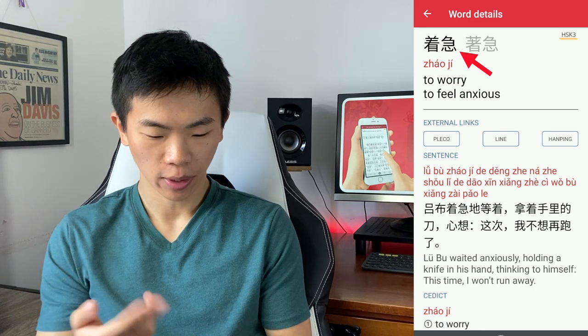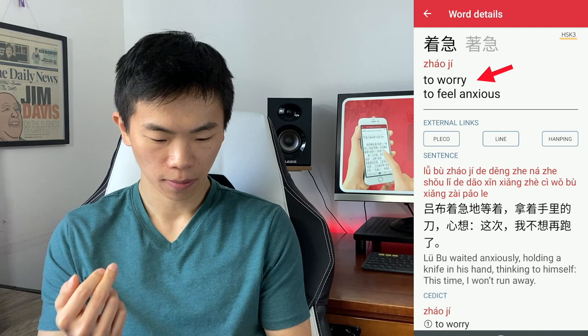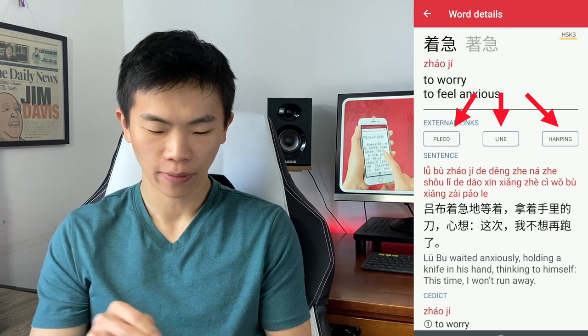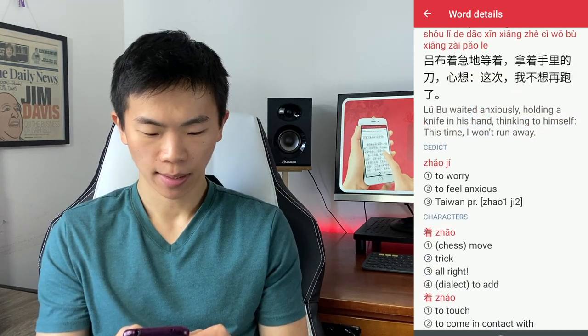There's a word details page — you have the simplified version, the traditional version on top, the pronunciation, the definition, and external links to Pleco, Line, and Han. So if you have those dictionaries installed, tapping on those will presumably take you right to the dictionaries. You also have example sentences.